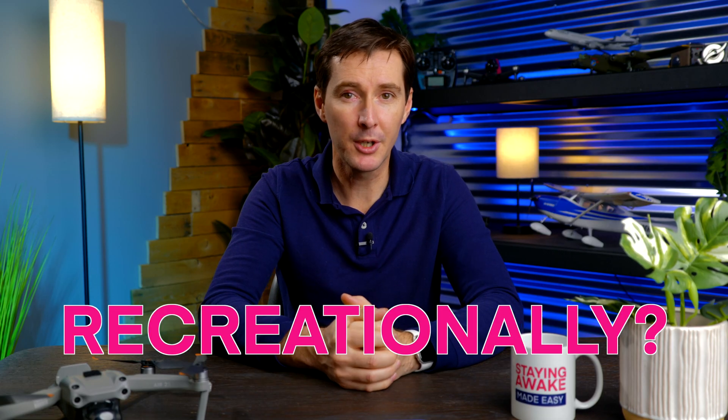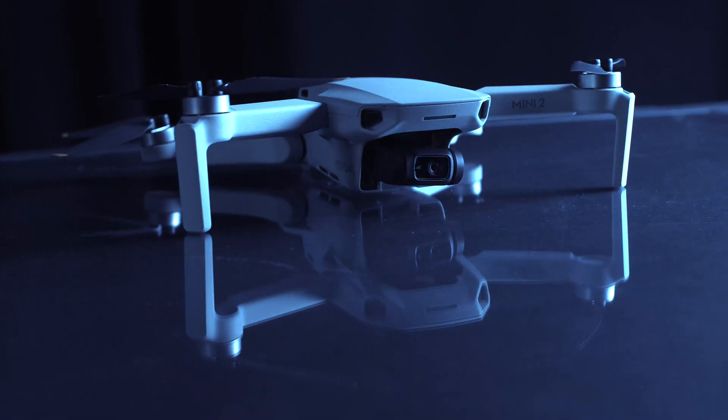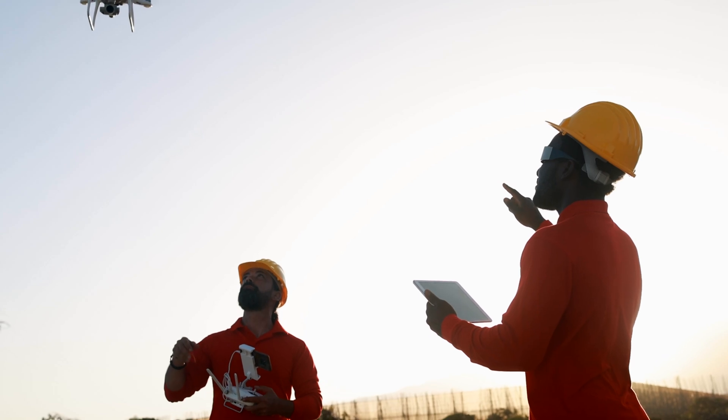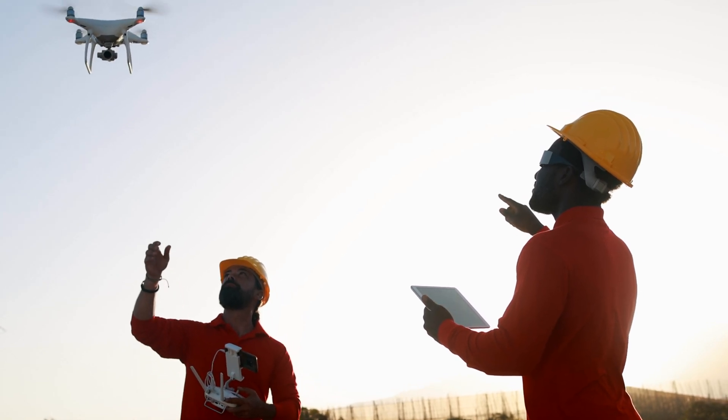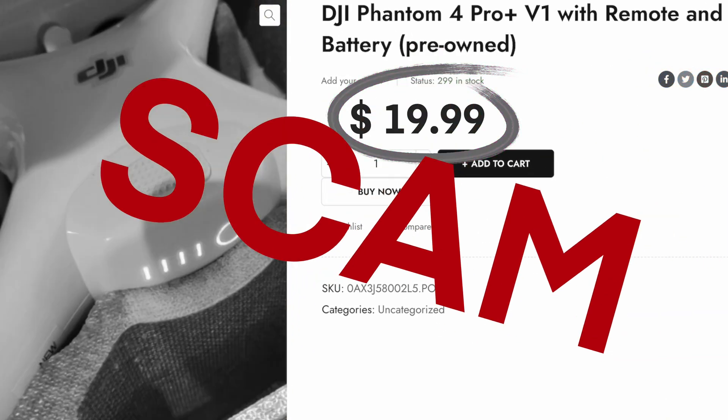How was it used? Was it used for commercial purposes or recreationally? Was it a backup drone or a primary drone? Is the drone being sold because someone is upgrading to a more expensive model, or because the drone is out of date and a new model is available? A drone that was flown commercially means it probably has more flight hours, but it also means it was probably taken care of a little bit better. But in all cases, remember that if it's too good to be true, it probably is.